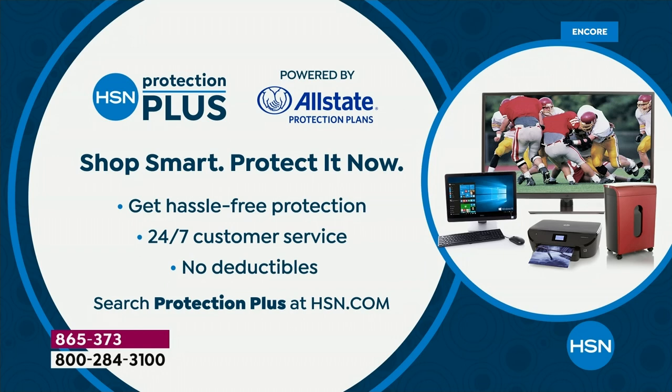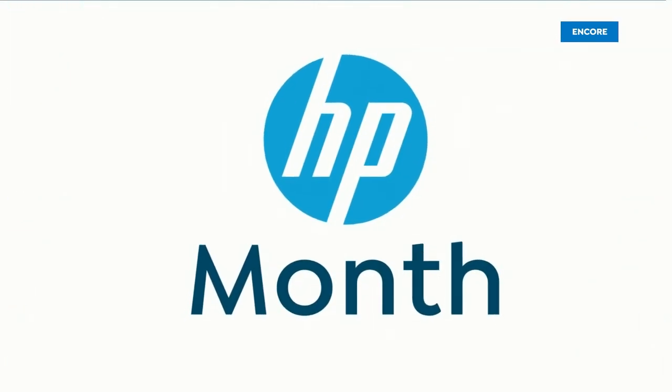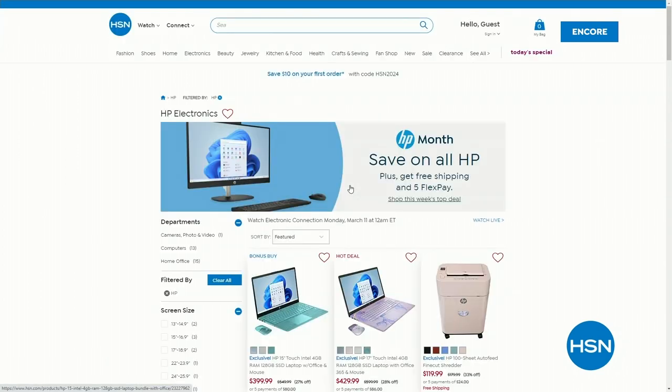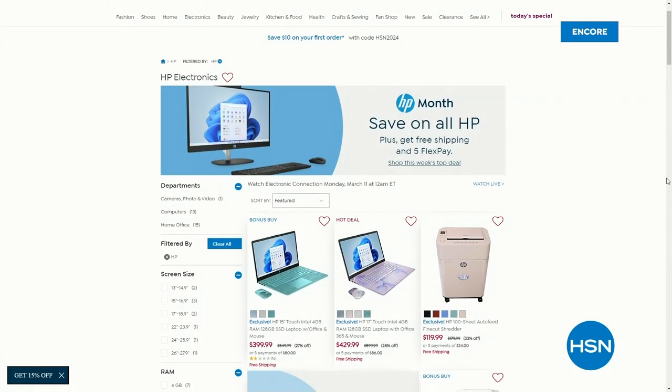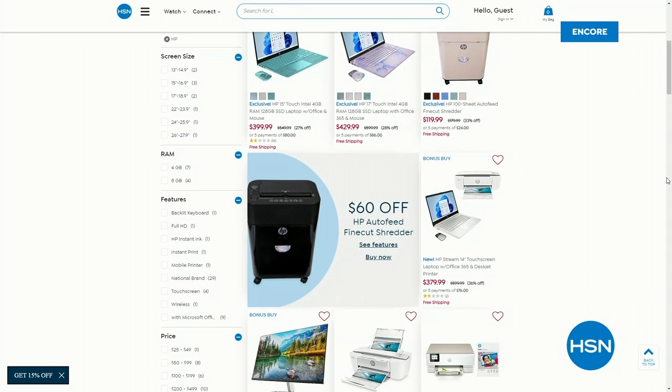Don't forget HSN protection plus — shop smart and protect all your electronics with no deductibles. Always recommend it on any of the gadgets and gizmos we feature here on HSN. Don't forget to check out HP month on HSN.com with all our other great deals — from all-in-ones to shredders to laptops — with free shipping and handling all month long and really great flex pay.